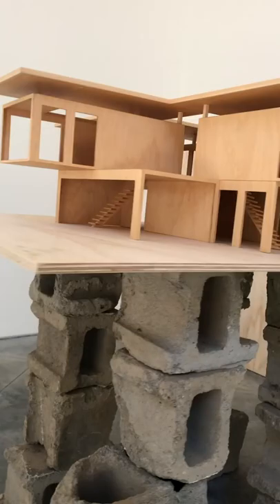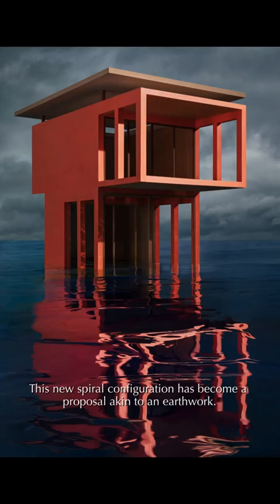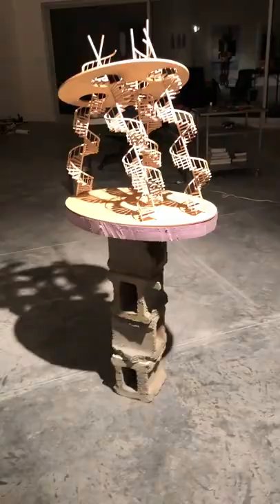The labyrinth, using five spokes around a second-floor central courtyard exposed to the sky above, evolved out of the solo pavilions and Santa Teresa duplex photos. This new spiral configuration has become a proposal akin to an earthwork — a life-size space which could function as an experimental, multifamily dwelling, provisional and modifiable by the inhabitants.